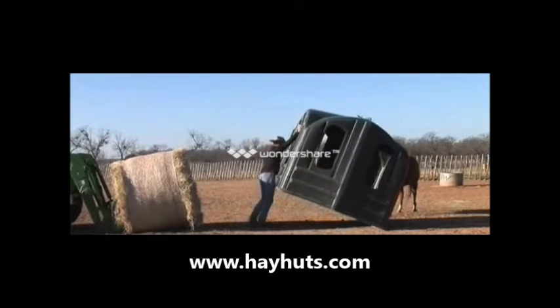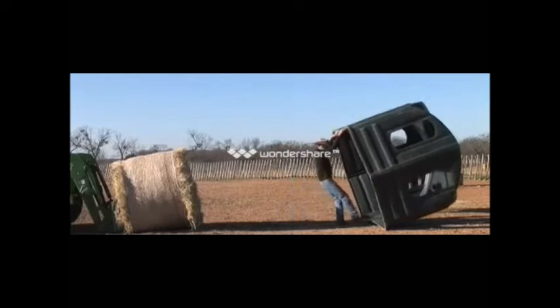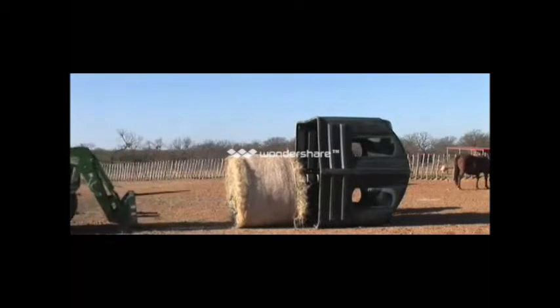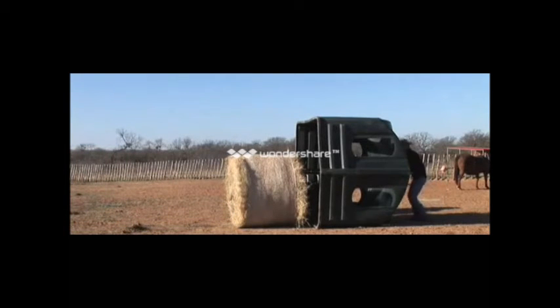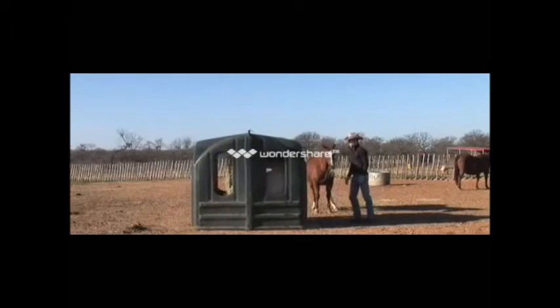I use the Hay Hut because it extends the life of my bales significantly. The horses aren't stepping on it and it's protected from the weather conditions. The Hay Hut is light but sturdy and also durable. I have 12 of them here on the ranch and I feel like it's a safe investment that brings down feeding costs.